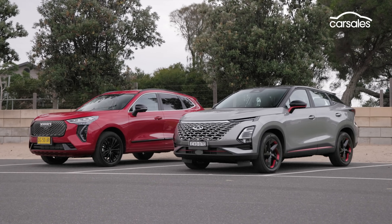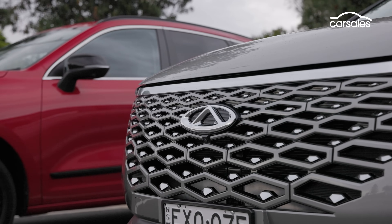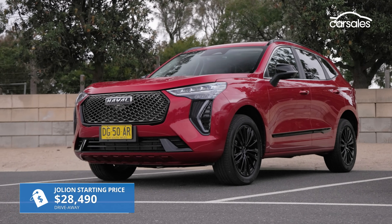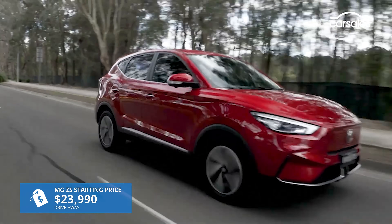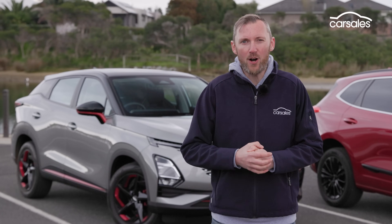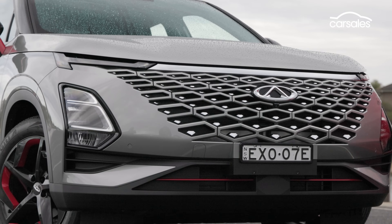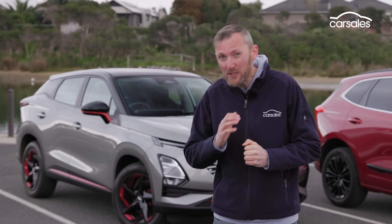SUVs like these two upstarts are getting plenty of attention from Aussie buyers because they're offered at prices that most Japanese brands just can't match anymore. The GWM Haval Jolion has been on sale in Australia since mid-2021 and is currently the third best-selling small SUV behind the dominant MG ZS, also from China, and the Mazda CX-30. The Chery Omoda 5 is the new kid on the block — it arrived here in early 2023 as part of the Chinese brand's Aussie relaunch. It's a global model based on a new platform with plenty of tech, but it's an unknown quantity, which is what makes this comparison so intriguing.